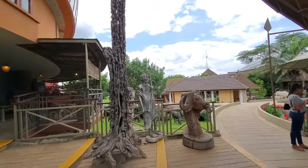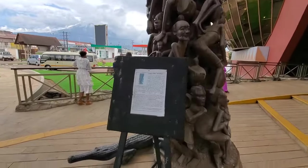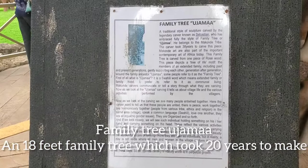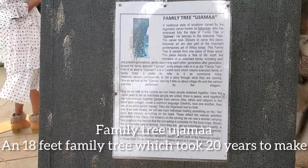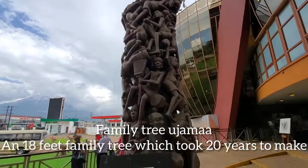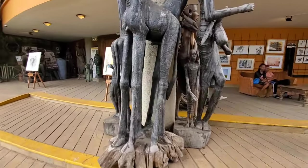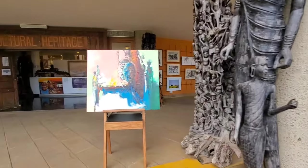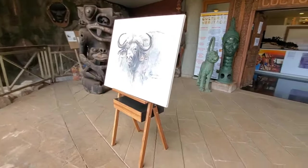So many restaurants and places to eat. There is a 'Family Tree' — a traditional style sculpture carved by a legendary carver known as Sebastian. You know that Tanzania is known for the concept of Ujamaa and African socialism — please do check out on that. There are also wonderful sculptures and paintings.